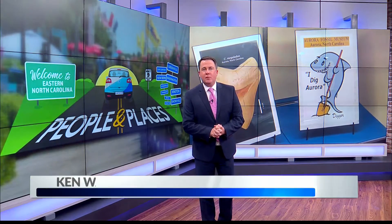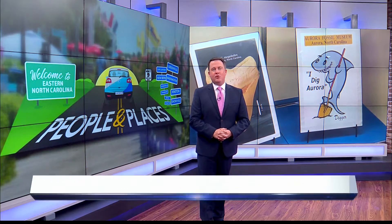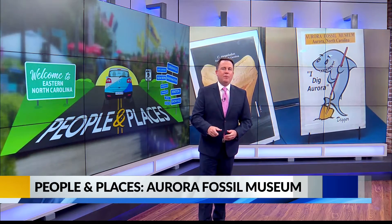We're making a stop in Beaufort County in this week's People and Places. It's a spot people really dig, as it's become a popular attraction over the last 40 years. But this museum needs your help to keep the doors open.